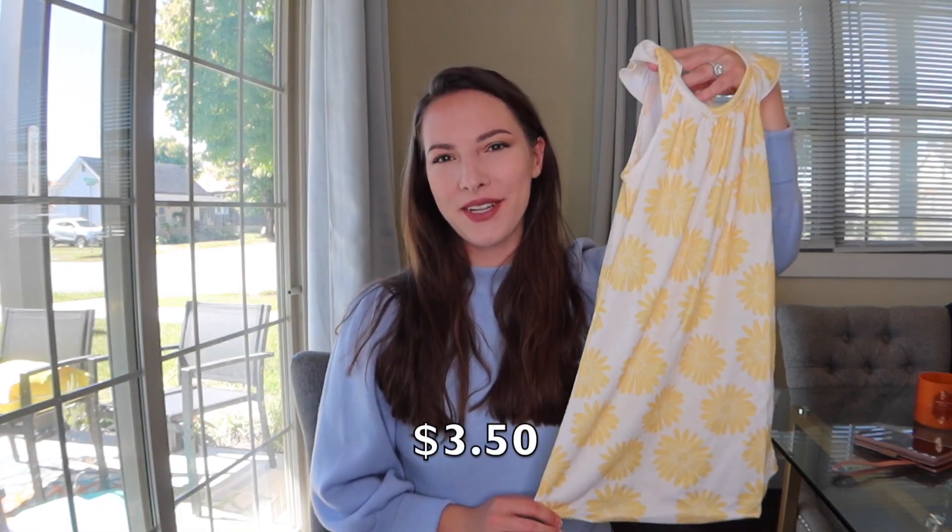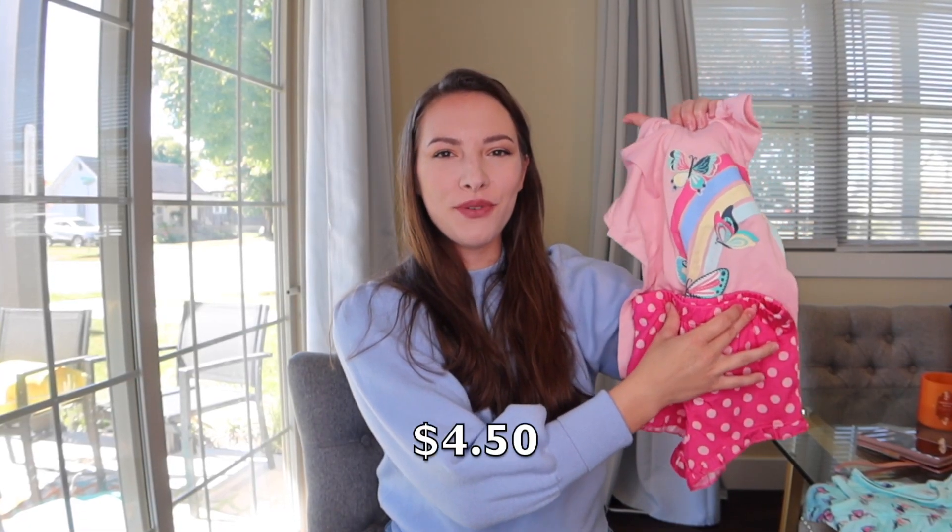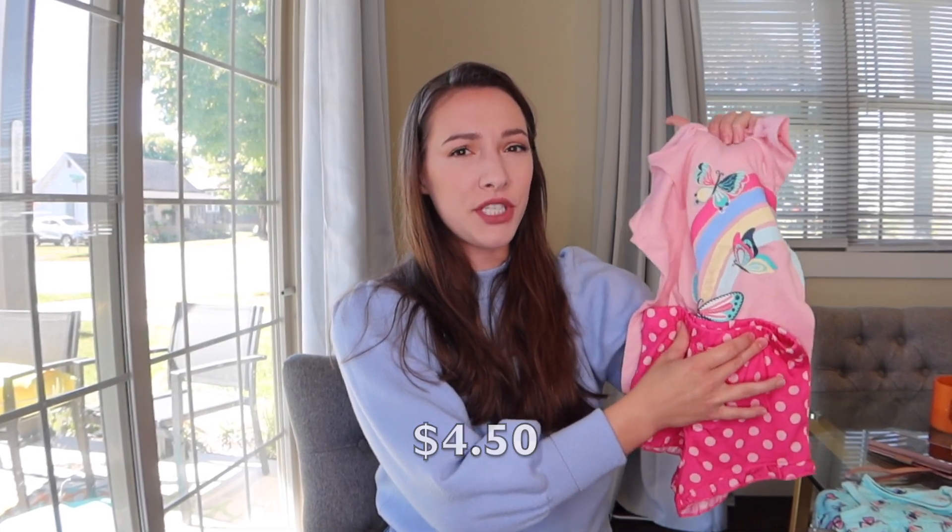Next up is this white dress with yellow flowers all over it. I just thought it was so happy and fun, I had to get it. The next little outfit is a two-piece set and it's advertised as a pajama set.